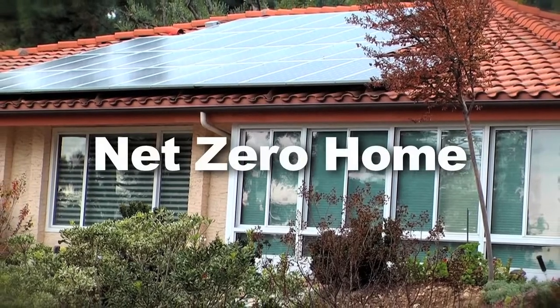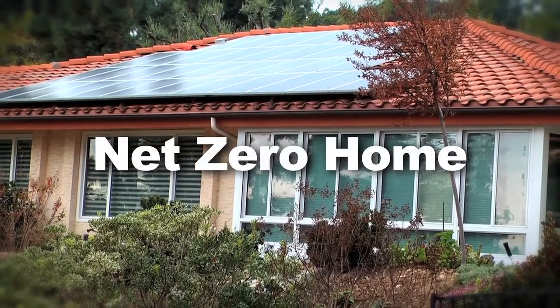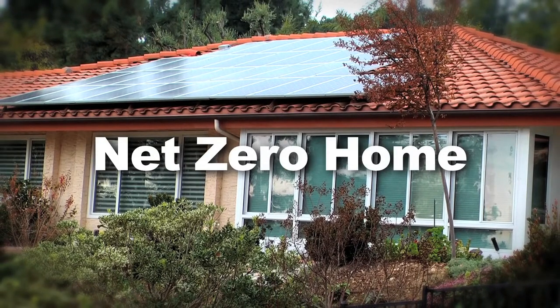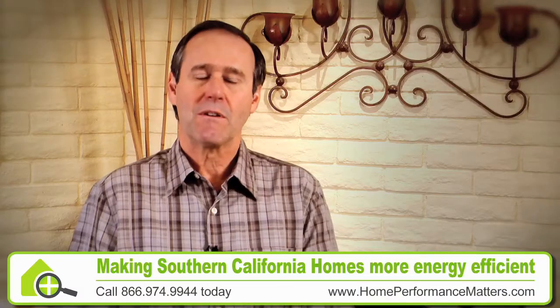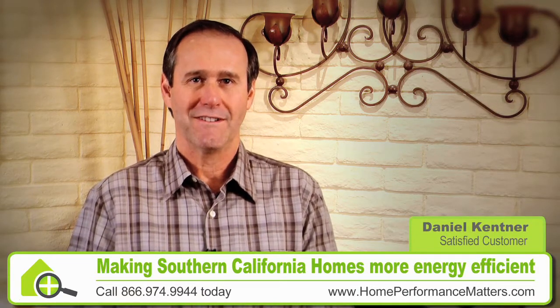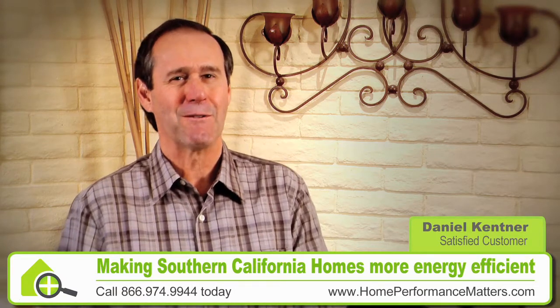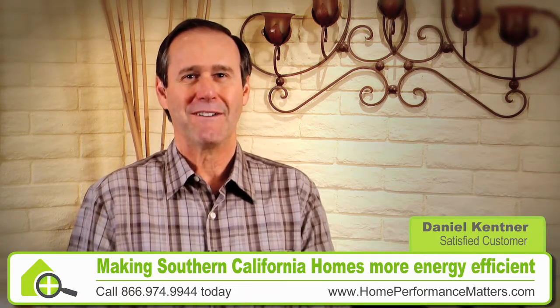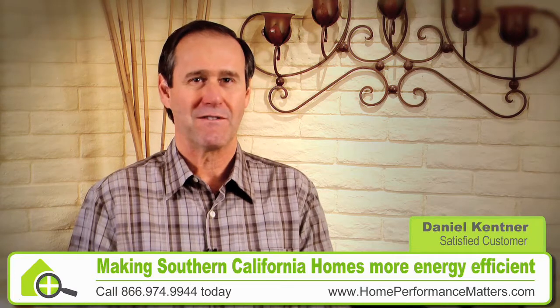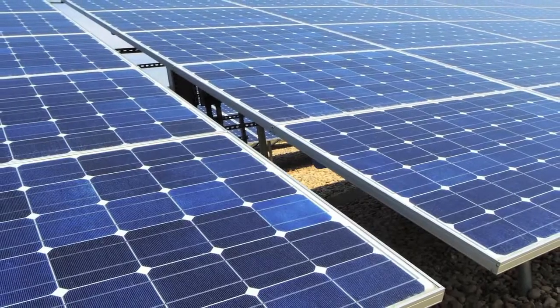A net zero home is a home that produces as much energy as it uses, so it's a home that's no longer dependent upon outside energy sources. It is the most wonderful thing in the world to watch your meter go backwards. I'll have a dollar fifty or two dollar electrical bill every month — that's nothing but regulatory fees. I do not get charged for my electricity.